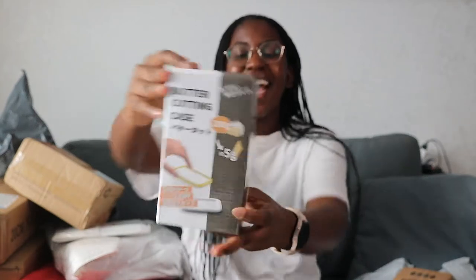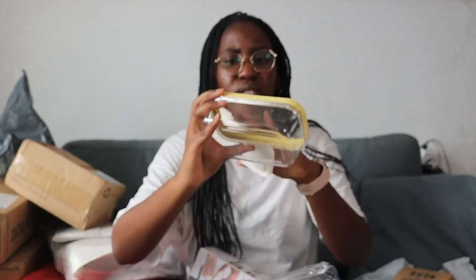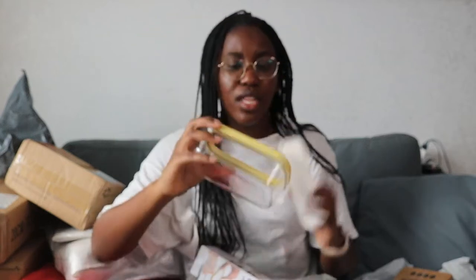First up is this butter cutting case. I just wanted something to store my butter in, and this has a feature where it cuts the butter into tablespoon sizes — like the slab of butter you see on pancakes. It cuts it into that for you, which makes it easier when I store it. Let's look at it. Okay, it matches the picture! It's not very hard, but it looks like it's going to do what I wanted it to do. That's all I need.